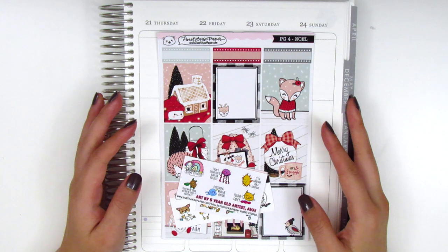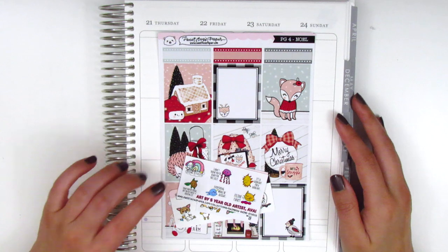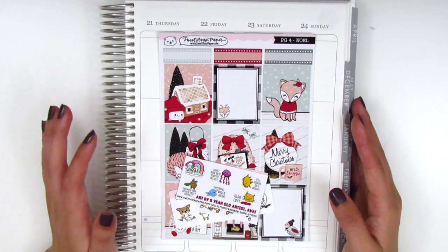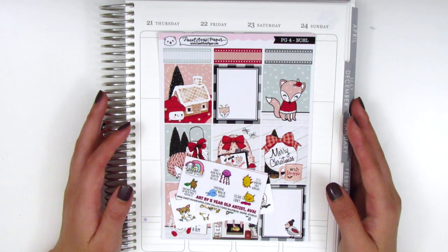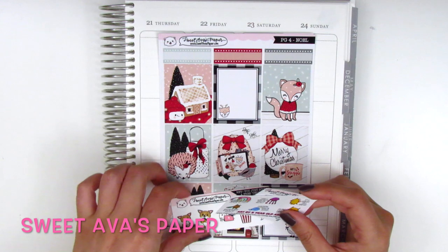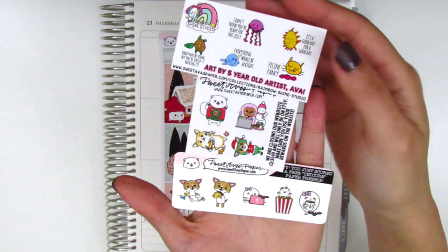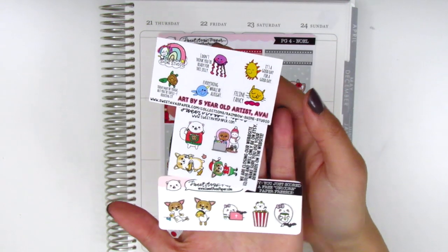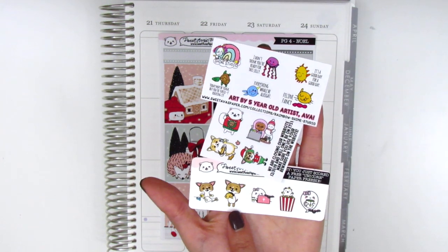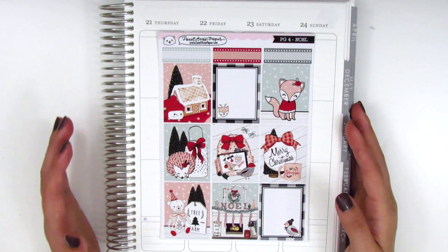The remainder of the stickers I'm going to share will be some of my Christmas kits for this year. I placed all of these orders over Black Friday and am super thrilled that a lot of them have come in already — many shops shipped everything out within a week of me placing the order. The first shop is Sweet Ava's Paper. She included three sampler sheets with a variety of different icons and character stickers, including a little cat and a little corgi, which is so cute. Moving on to my kit, this one is called Noel.